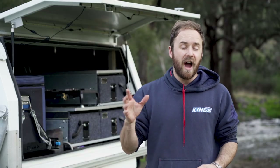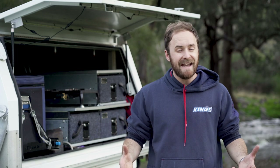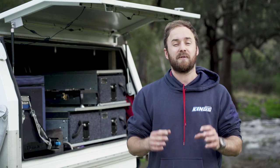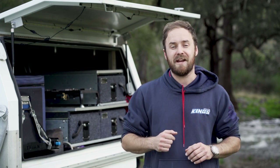There you go. Five things to think about to ensure that you're packing properly on your next road trip. If you like this video and you're new to four-wheel driving, camping or road tripping, make sure you check out the rest of the series. And check out the rest of the channel for much more in-depth information too. As always, make sure you hit like, subscribe and that notification bell so you don't miss anything else that we're doing.